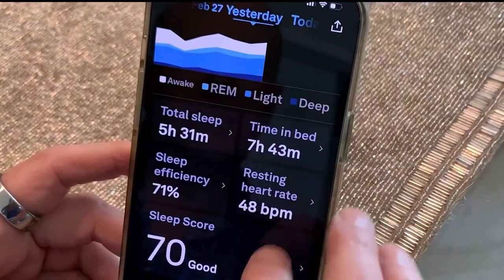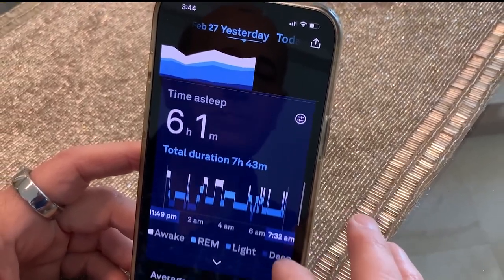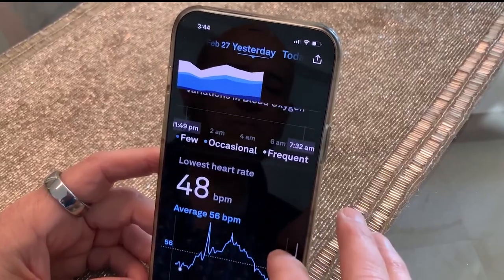The Oura Ring takes all that information and summarizes it into three scores: readiness, activity, and sleep. For more information on the Oura Ring, go to OuraRing.com.